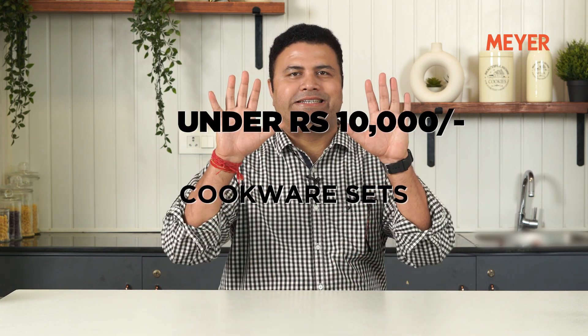We are back with another episode where we are going to talk about sets under Rs. 10,000. This festive season, whether you want to give it to your friends, family, or use it yourself, this video is for you.